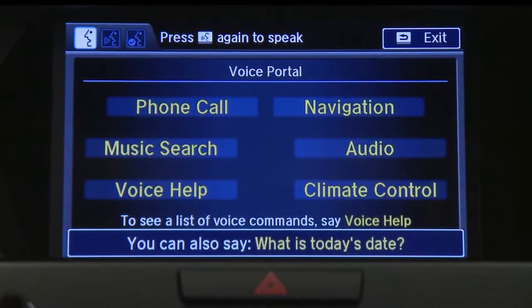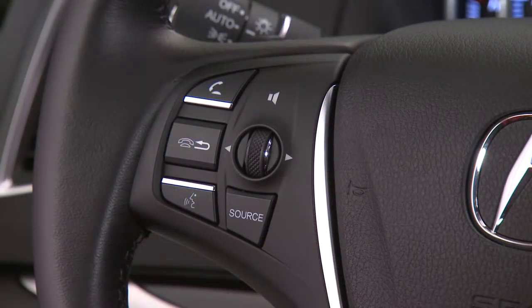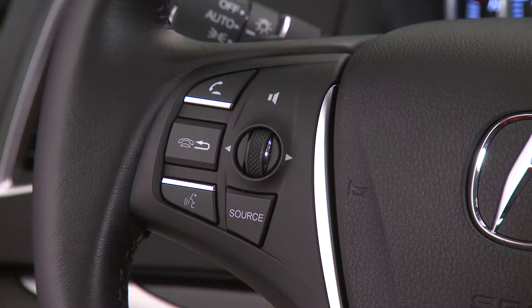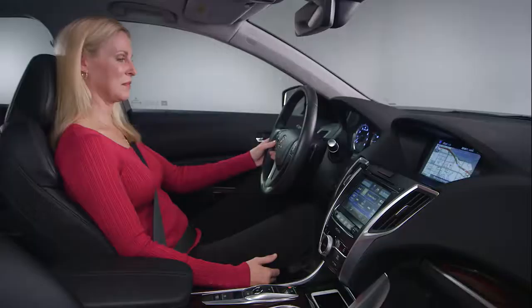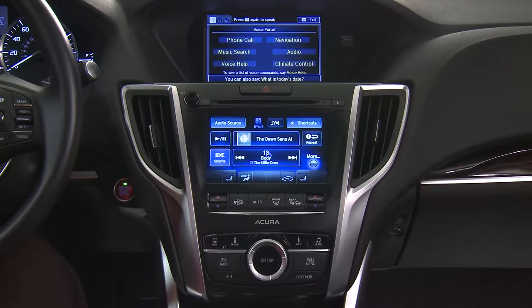The voice portal screen shows the six main categories of voice control. To try it out, press and release the talk button. Listen to the voice prompts and then after the beep, say your command. The voice prompt can be interrupted at any time by pressing the talk button again and saying a command immediately.